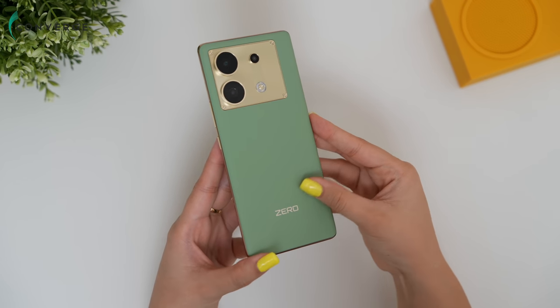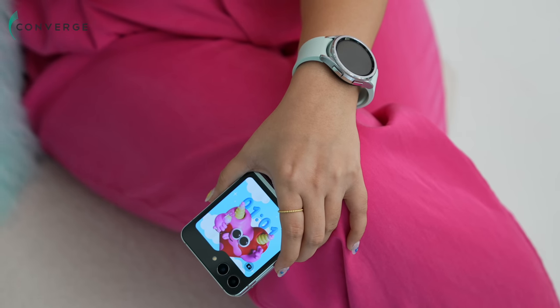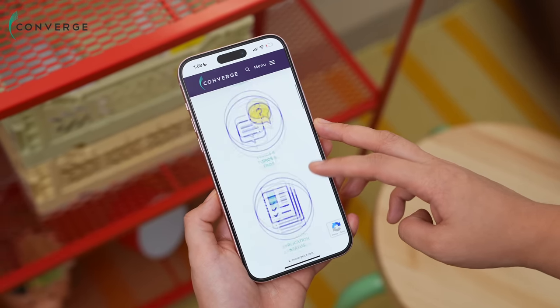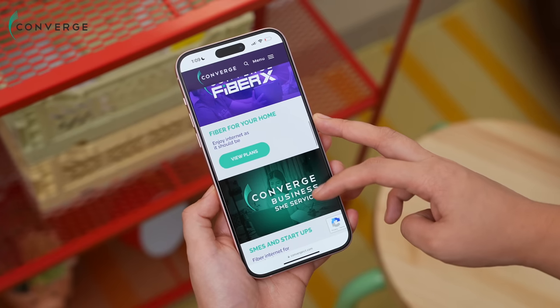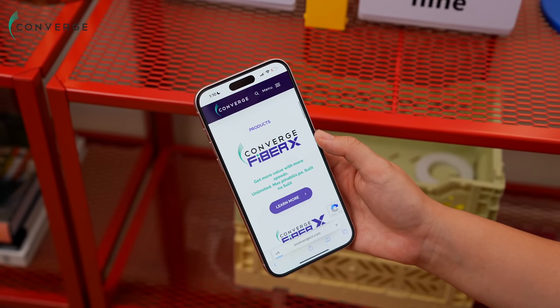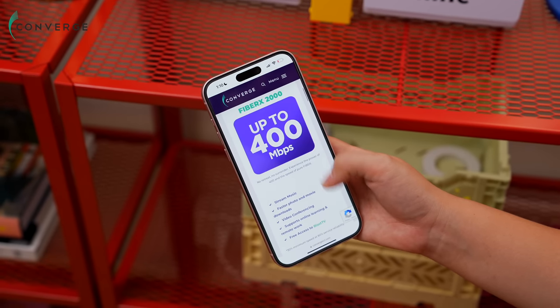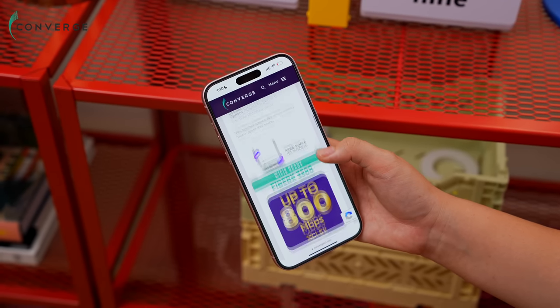Before we fully start, I want to thank our sponsor for today's video — Converge. Now that I'm finally back in our studio, our review videos will be coming out more frequently, and for that I need a reliable and stable internet connection. Converge is the perfect home and business ISP for seamless connectivity. If you're looking for more value and more speed, try their brand new Fiber X plans ranging from 1,500 pesos to 7,499 pesos depending on the size of your home, your budget, and your particular needs. Don't forget to click the link in the description box if you want to apply.